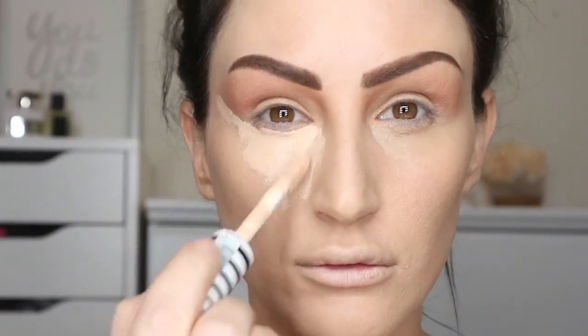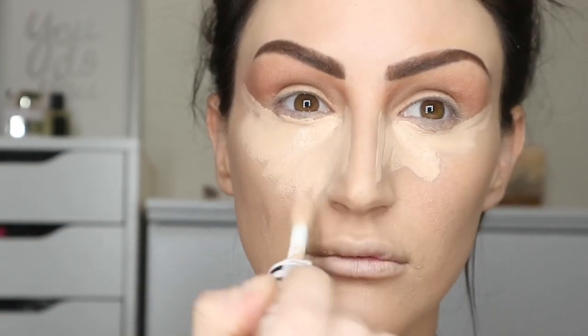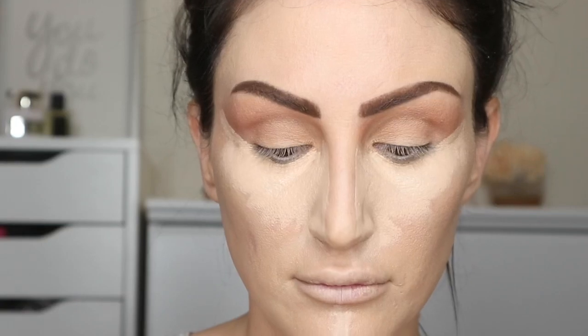My number one favorite concealer this year has been the CoverGirl TrueBlend — I love this concealer, it's so good. Then I'm going to take the Rimmel Stay Matte and contour my face with it.